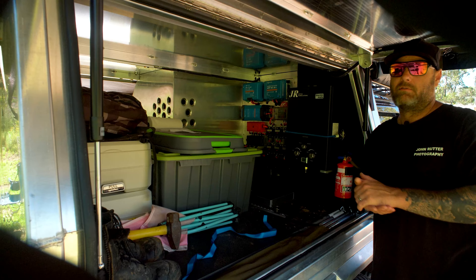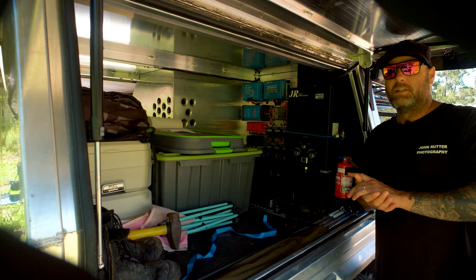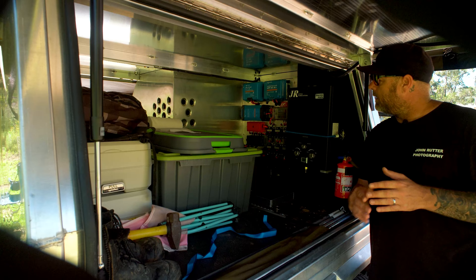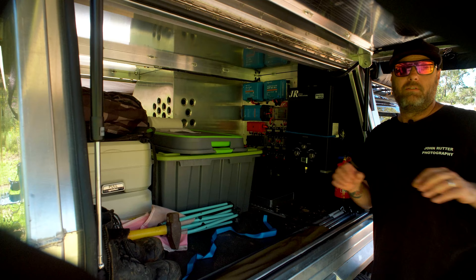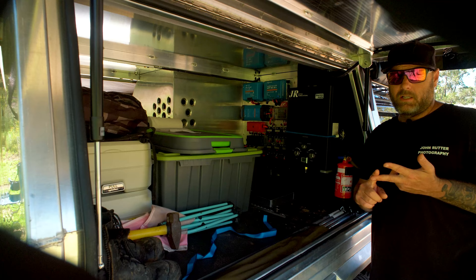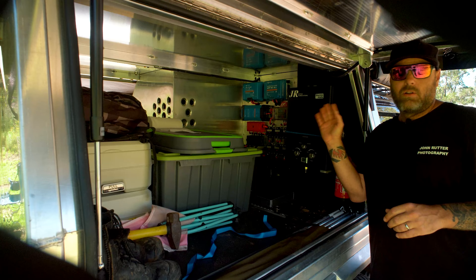It might seem strange to some people to split the charging into three separate chargers, because there are three-in-one units on the market that handle AC charging, DC charging, and solar control all in one. But for me, if I'm traveling really remote, the last thing I want is to rely on one system controlling all my charging. If that one unit fails, you lose all ability to charge. Because I've split it into three separate chargers, if I lose the DC charger I've still got solar and AC charging, and you can mix and match however you need. There's a lot of redundancy built into the system.